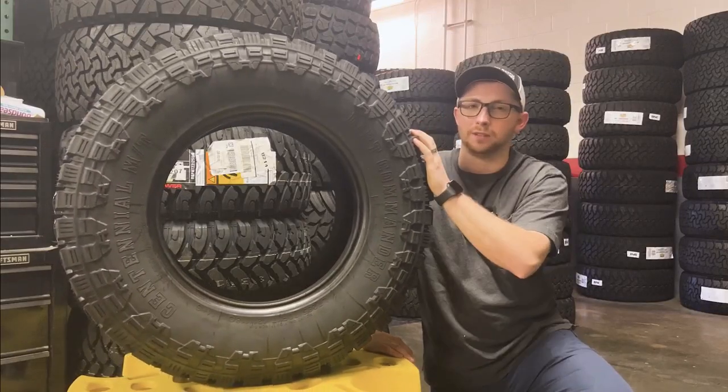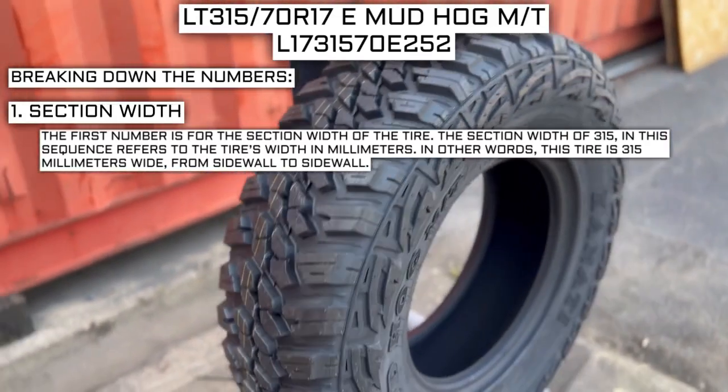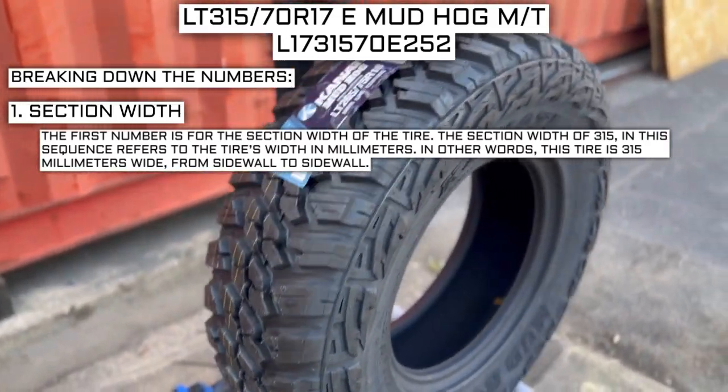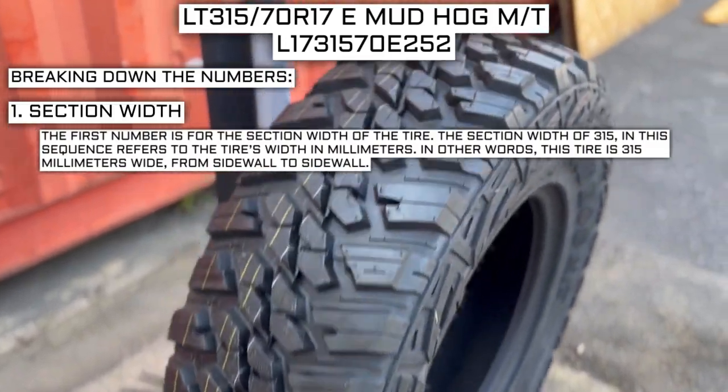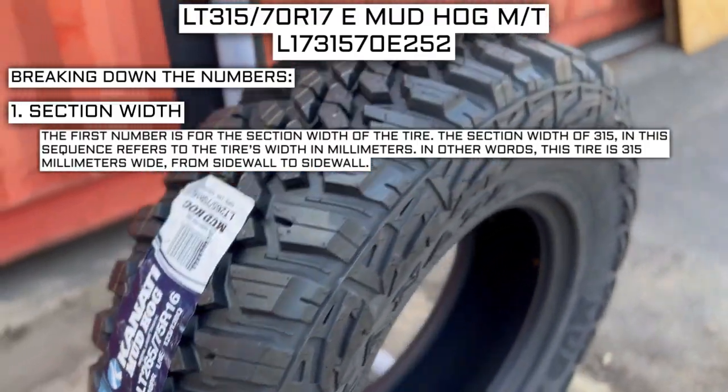Let me go over what each of them means. The first number is the section width of the tire. The section width of 315 in this sequence refers to the tire's width in millimeters. In other words, this tire is 315 millimeters wide from sidewall to sidewall.